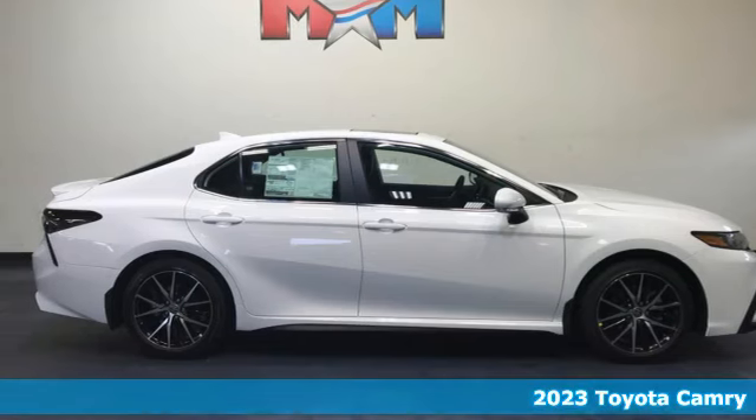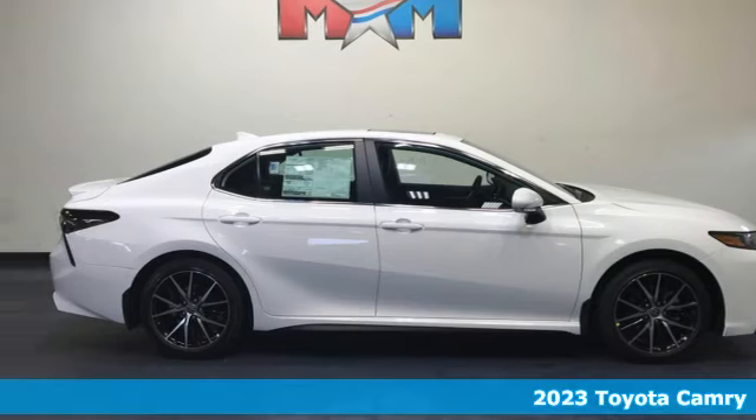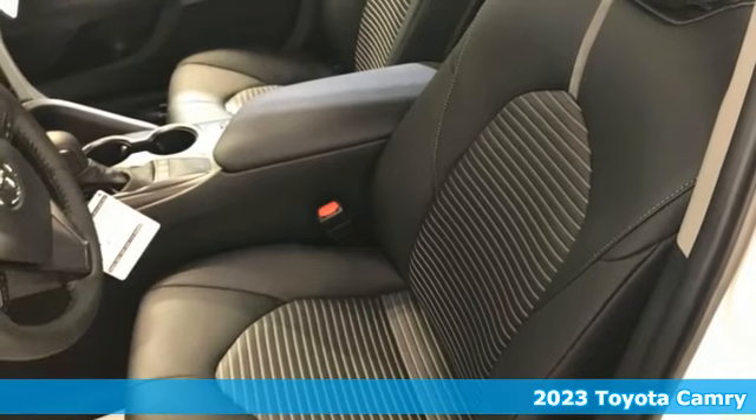It's a new 2023 Toyota Camry. When you're looking for comfort, convenience, and quality, you think Toyota.